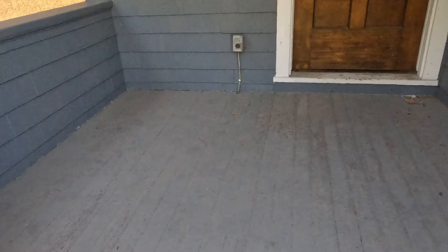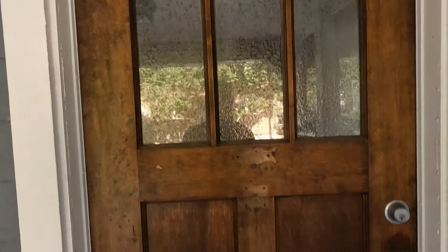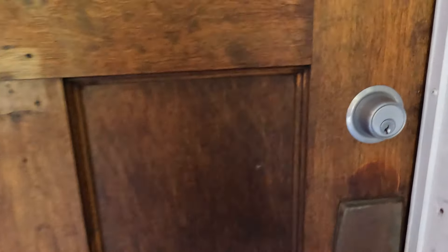Front steps look okay. I like the front entry door, but let's see what's going on inside.